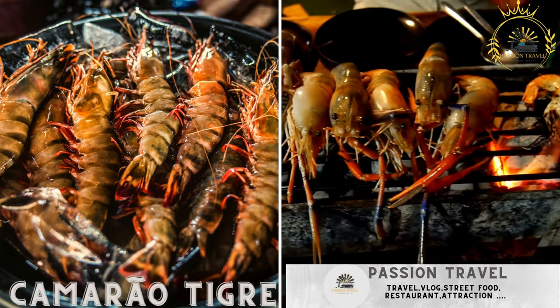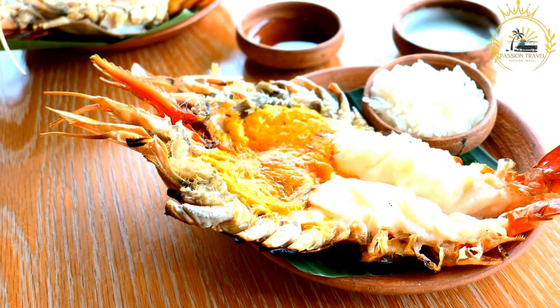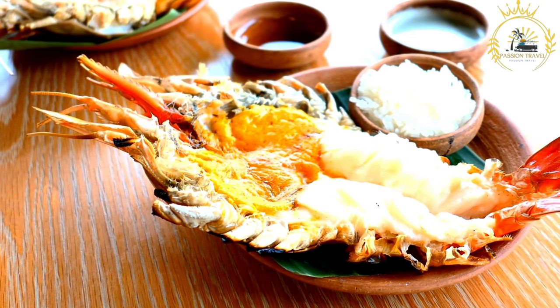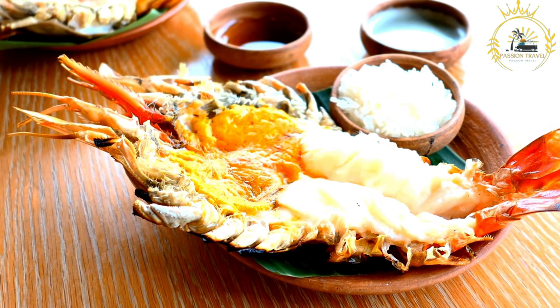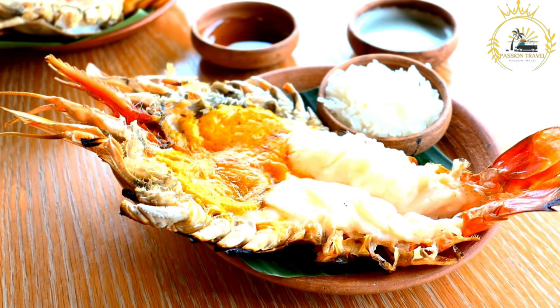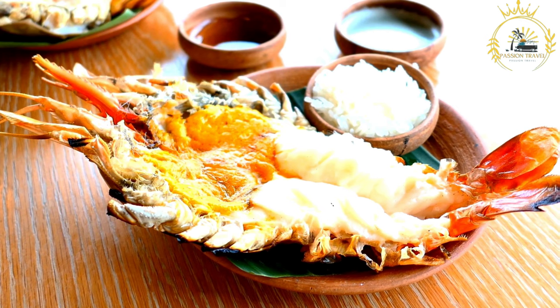Camarão Tigre — grilled tiger prawns, a seafood delicacy. Tiger prawns are large and often considered a delicacy in many cuisines around the world, including Portuguese and Brazilian. These prawns are known for their impressive size, robust flavor, and firm texture. They are a popular seafood choice prepared and enjoyed in several ways.